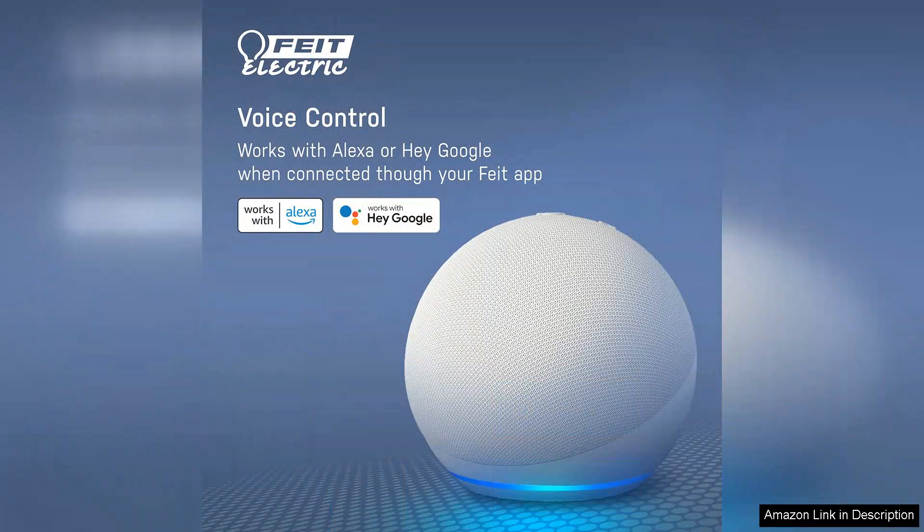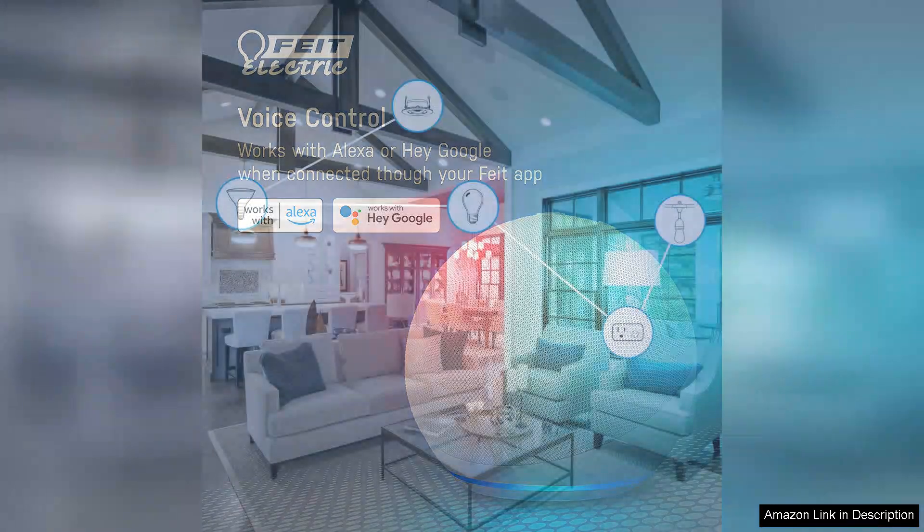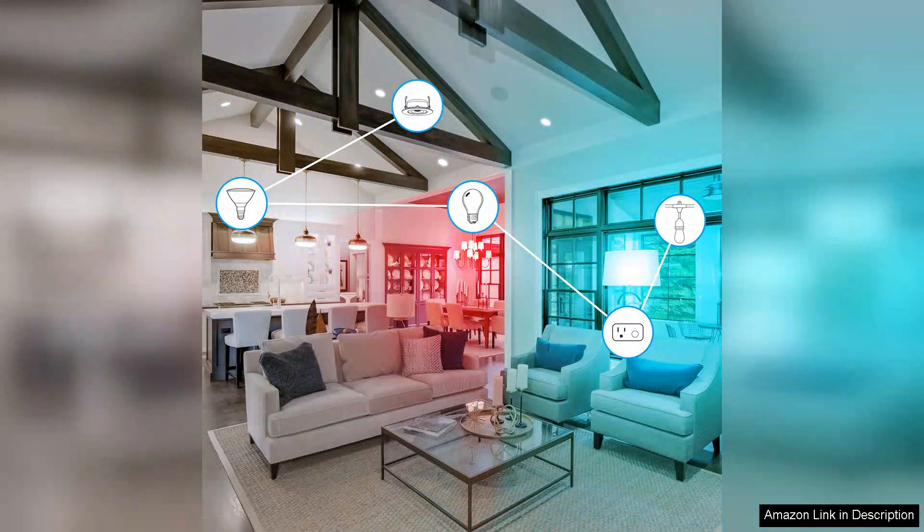The tunable white feature is another highlight. You can shift between warm and cool whites, providing the perfect ambience for any situation — whether it's a bright energising light for work or a soft, relaxing glow for winding down.